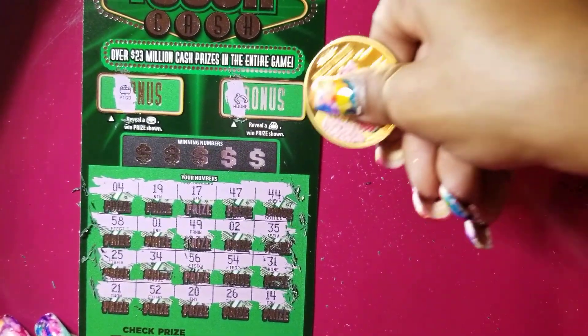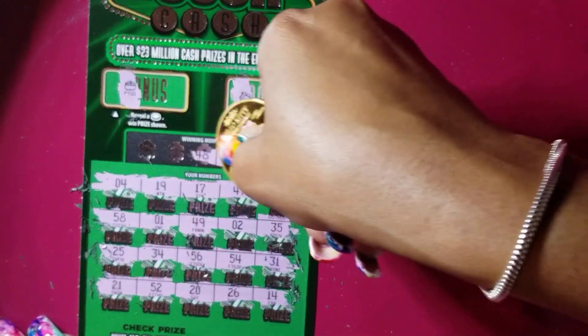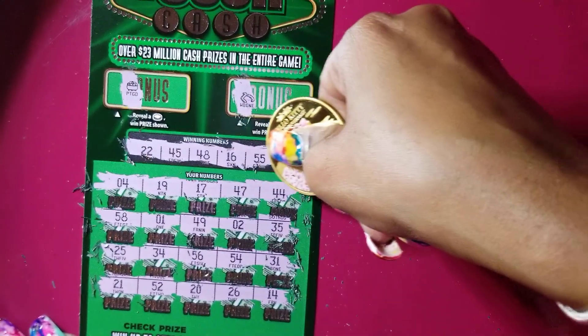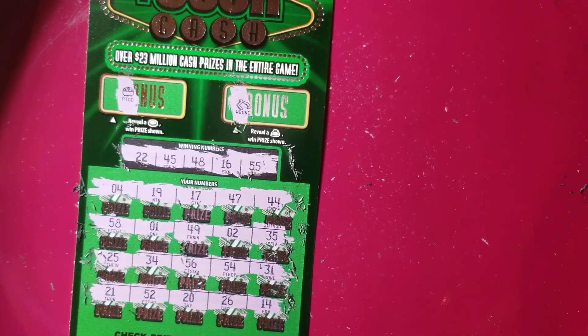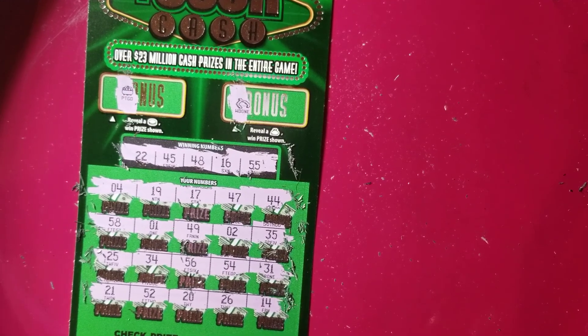Still no symbols, no multipliers. Let's see if we can get a match on this one. We got 55, 16, 48, 45, and 22. Don't remember seeing any of these numbers. We got 21, no 22. We didn't have a 45 — we got 44. No 48 — we got 49. Instead of 16, we have 17. And no 55. So this one was a loser.